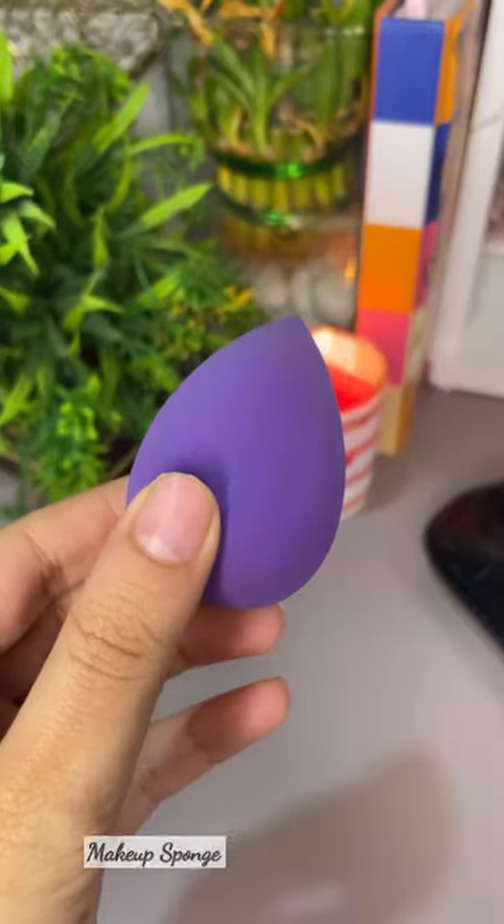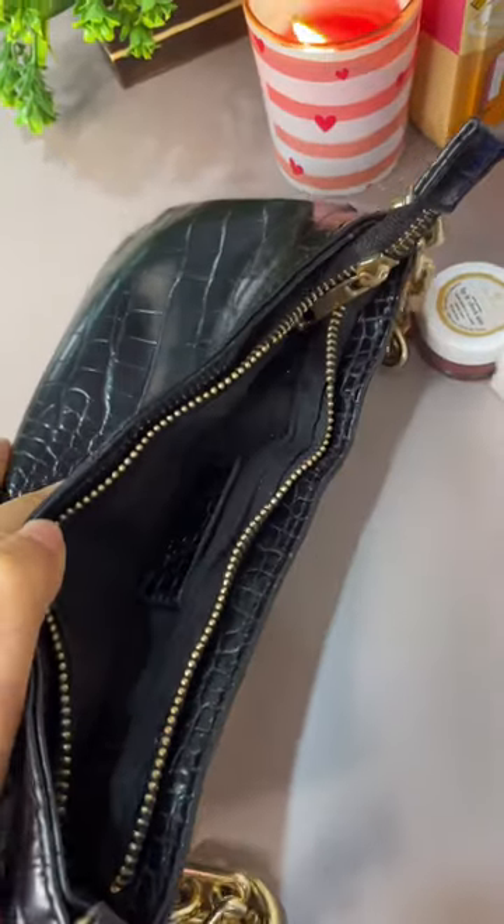Jimmy Choo, I think. Then I have the makeup sponge. And that's it — this was in my bag!